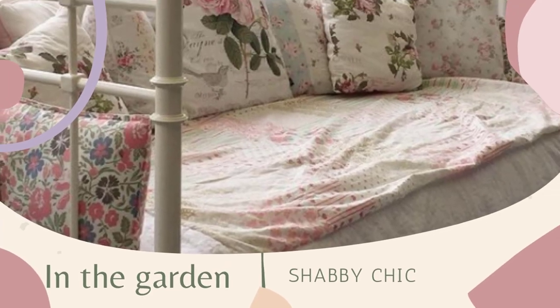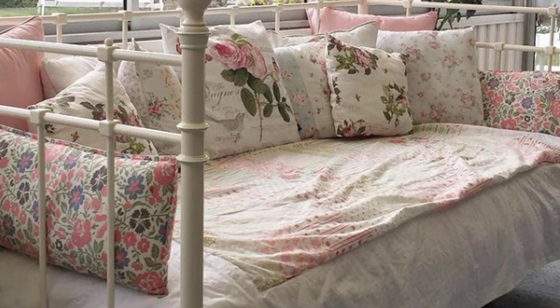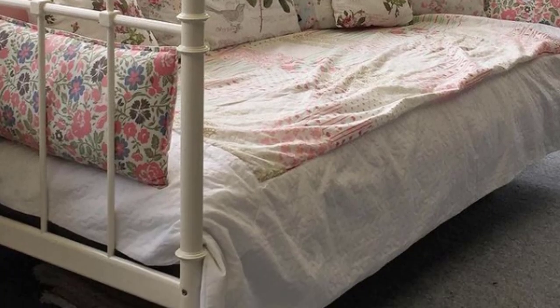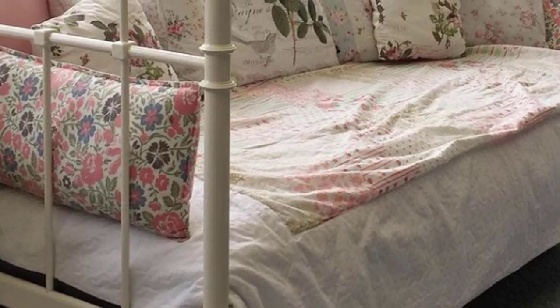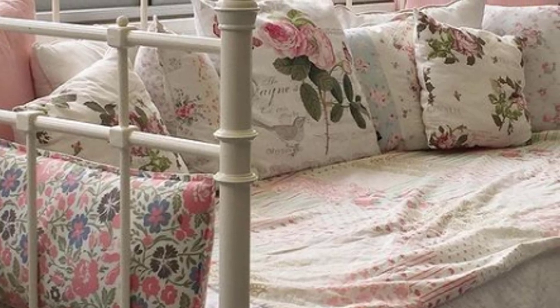In the garden, one of the most featured furniture pieces is the metal bed used as a sofa, covered in beautiful fabrics and cushions with floral patterns. It's a charming corner.